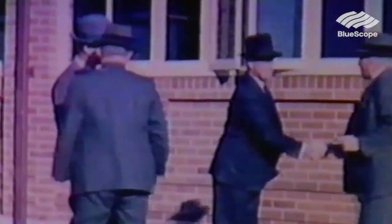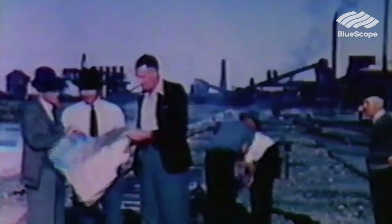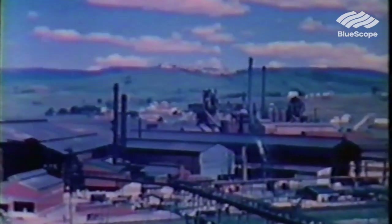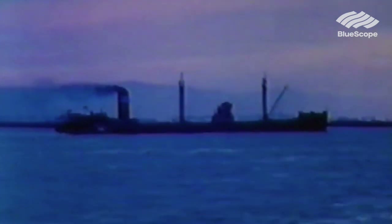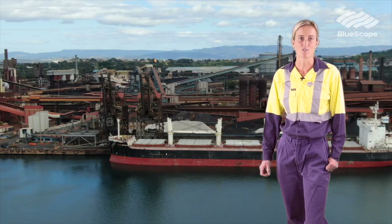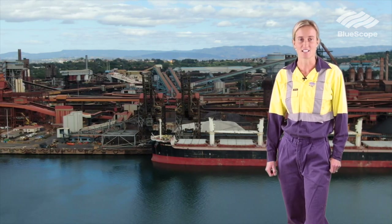The steel industry at Port Kembla owes its origins to the Hoskins family, who in 1928 relocated their business from Lithgow in New South Wales down to Port Kembla to take advantage of a deep water port, access to coal resources, and the closeness to a big market in Sydney. Since then the plant has grown to a massive scale — 760 hectares in size.